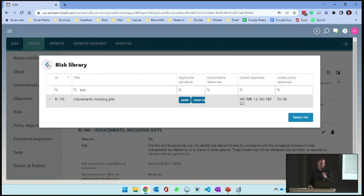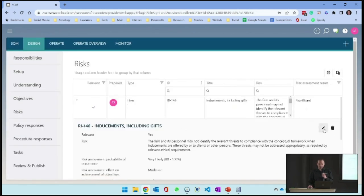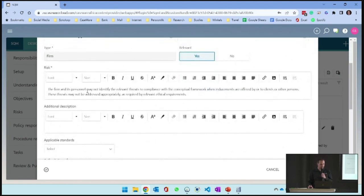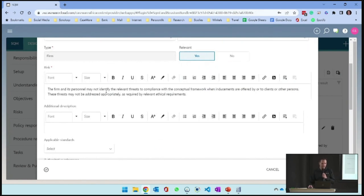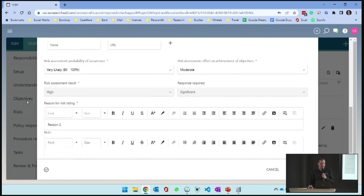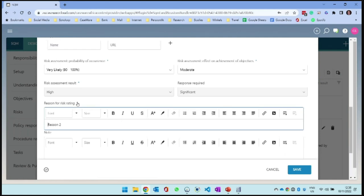If you're coming from the policy side, you'll see a filtered list showing only the ones relevant to you. I can also search - for example, searching for inducements brings up the inducements risk, which I can select and bring in. Let me edit the one we have already. I can see I've already linked it to two different objectives. The risk has a title, ID, description of the actual risk, applicable standards, and the risk assessment with probability and effect. We automatically calculate your risk assessment result.